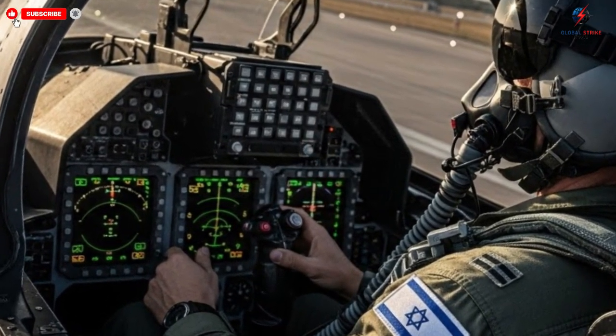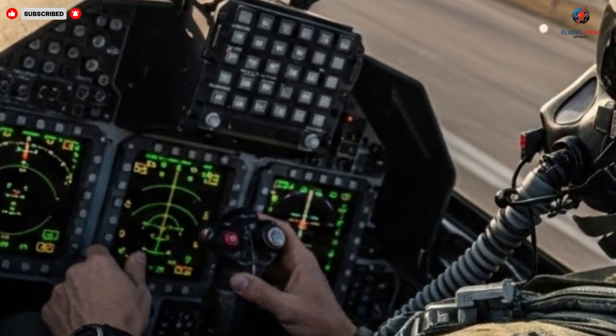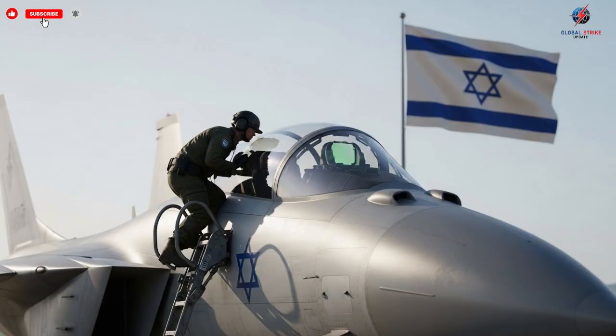The combination of advanced capabilities, strategic flexibility, and technological sophistication ensures that these jets are not just a tactical asset, but a cornerstone of national defense strategy.